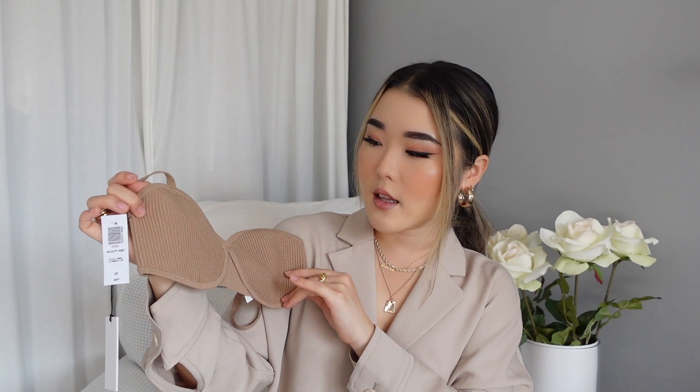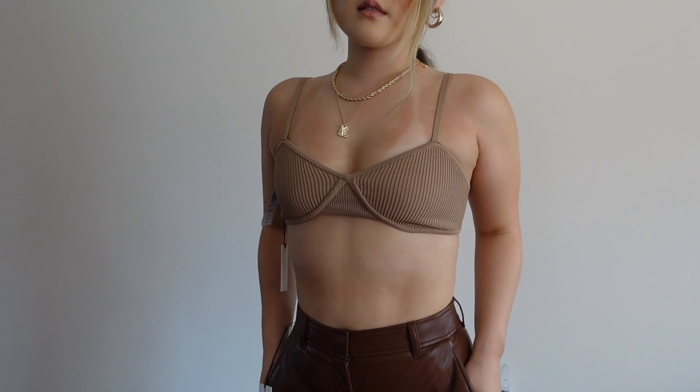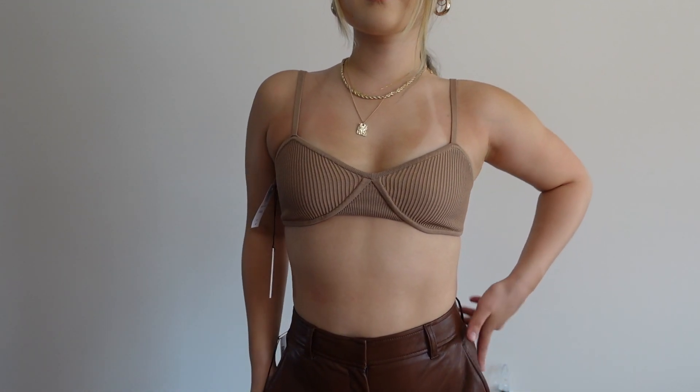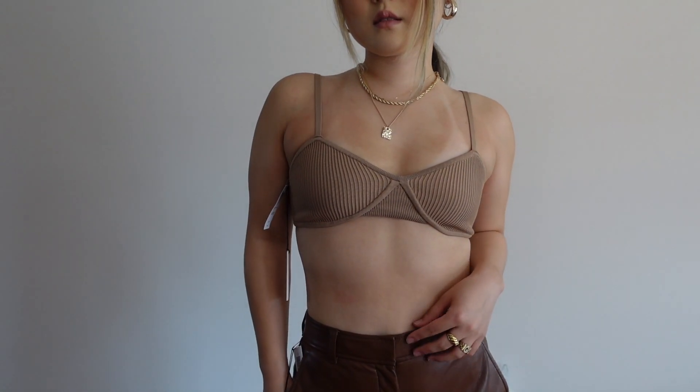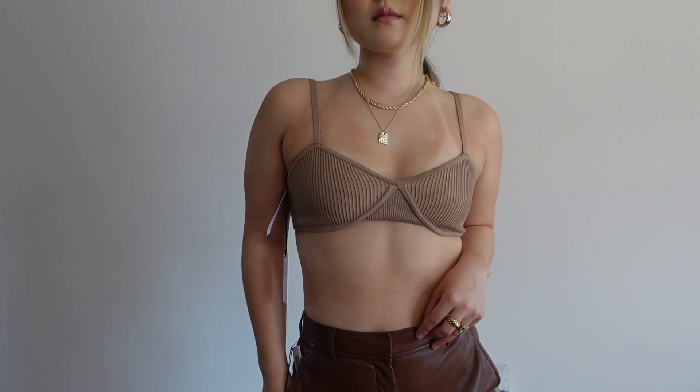The next knitted top I got is this Sculpt Knit Bra Top from Babaton. It's in the same knitted fabric as the crisscross tank top I just showed you guys, except this is a little bit more of the bra top style. I just really love the bottom detail — I think it's so unique. This would be the perfect going out top or even a layering piece underneath a blazer. I also got them in a size small — I did size up, so if you want a little bit more coverage, definitely size up. It's a really good layering piece going into fall.